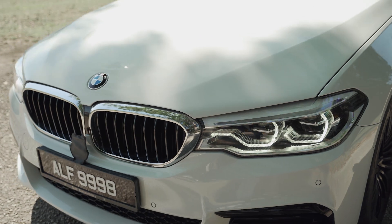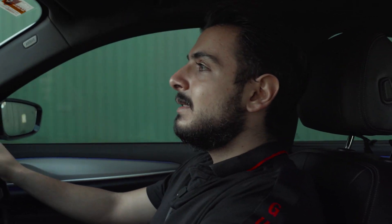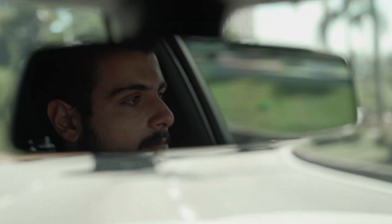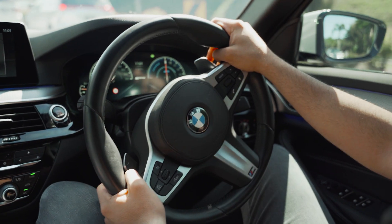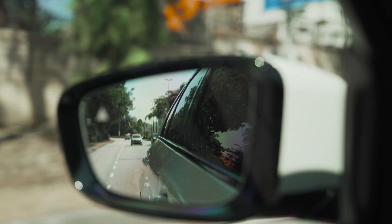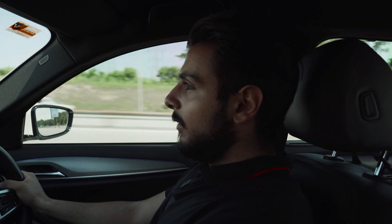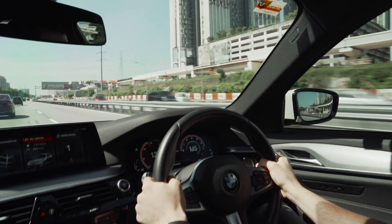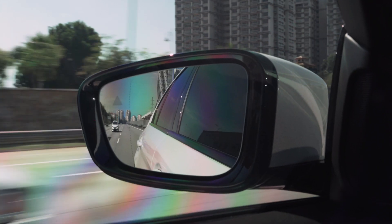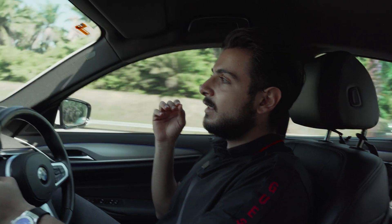Off the line this car would definitely beat my car because of that instant pickup. With every generation it feels like BMW is dampening the steering — disconnecting you from the road even more. I don't like this steering wheel because it's too soft and there's no connection between you and the road. But it is faster than my car. Should I get this or stick to my own car? It's very clean and very smooth — if you can afford it, you should definitely go for it.